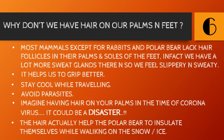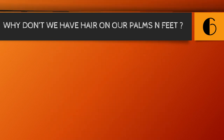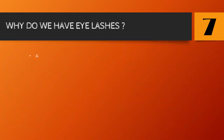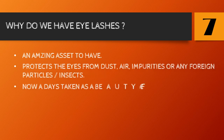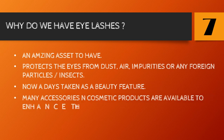Number seven: why do we have eyelashes? They are an amazing asset — protecting the eyes from dust, air impurities, foreign particles, and insects. Nowadays they are also taken as a beauty feature, and many accessories and cosmetic products are available to enhance eyelashes. So enjoy your lashes!